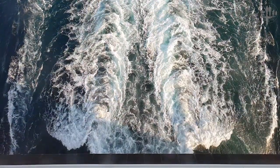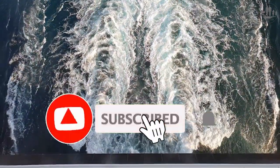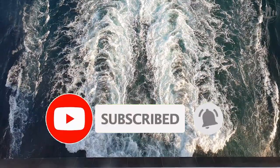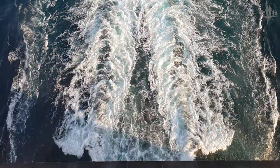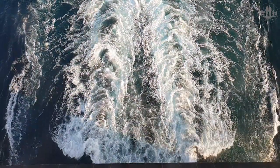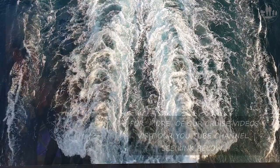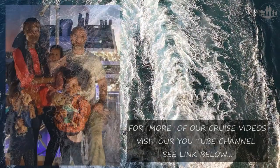If you found this video informative and you do not want to miss out on our new uploads, hit the subscribe button and join our Explore With Us channel. We will keep you up to date with valuable family cruise and travel videos. For more videos from our MSC Virtuosa cruise, see our Explore With Us channel. The channel is quite new and still in a growing process.